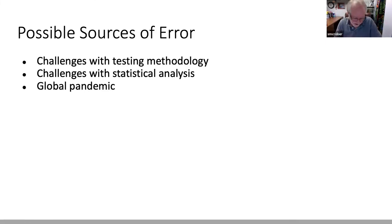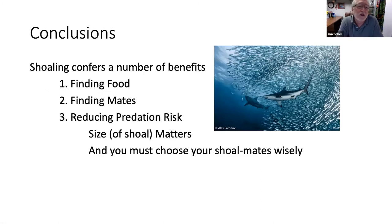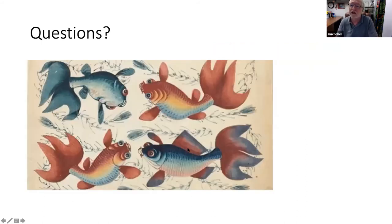In conclusion, we find that shoaling — a grouping behavior in fish — confers a number of benefits: finding food, finding mates, and reducing predation risk. The size of the shoal matters, and you must choose your shoal mates correctly. Now we can have time for questions.